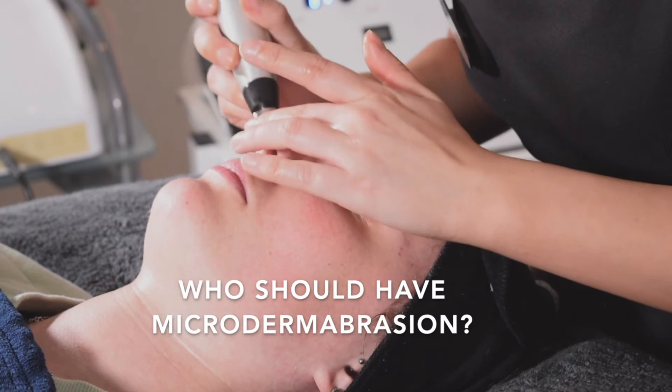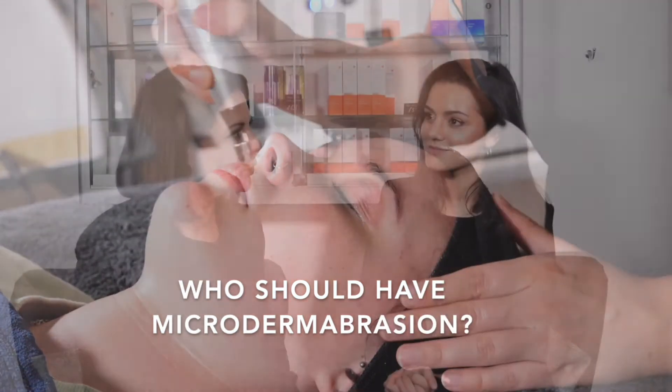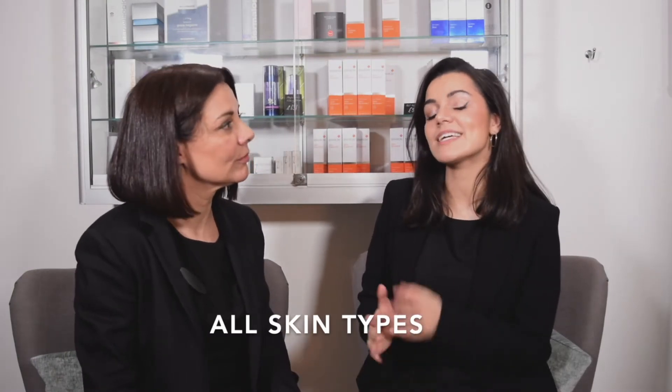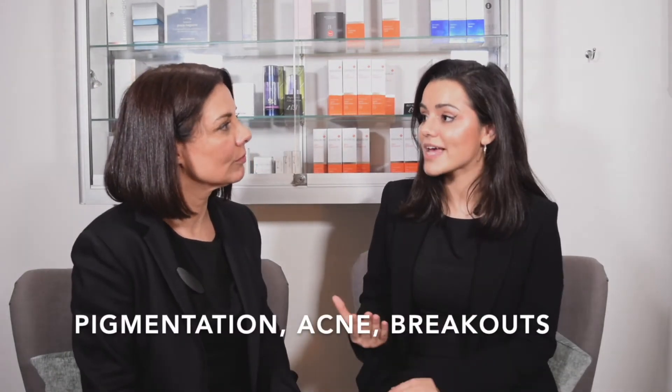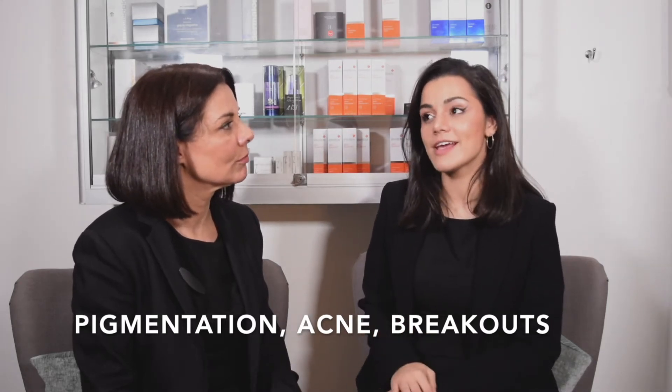So Elle, ideally who should have microdermabrasion — what skin types and what clients is it best suited to? I would say nearly all skin types can have microdermabrasion, but particularly clients that suffer with pigmentation, acne, congestion and breakouts — they're really good ones for microdermabrasion. If you feel like your skin's a bit dull or lacking in brightness, that's really good as well.